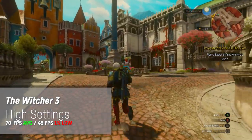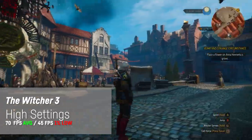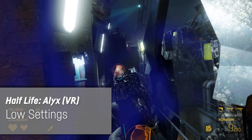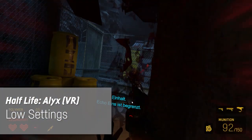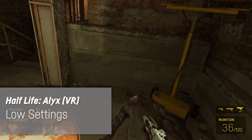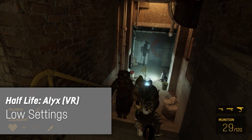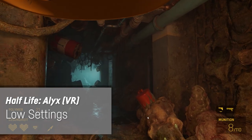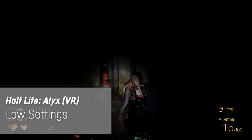The Witcher 3 ran with an average of 70fps on high settings, with a 1% low of 45fps. Next up was Half-Life Alyx in VR. It worked pretty well — on low settings the 72Hz screen of my Oculus Quest was getting 72fps almost all the time. The GPU ran at about 75-80% load and the CPU was pretty bored. I had to connect the Oculus Quest wirelessly using some tools as the laptop's USB 3 ports didn't seem to work with my Oculus Link cable. The experience was very good overall.